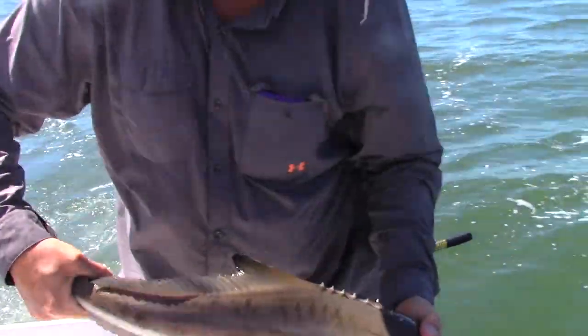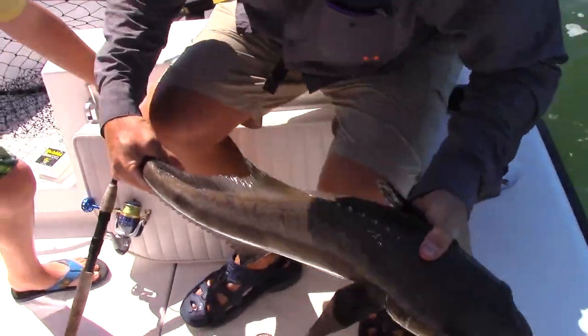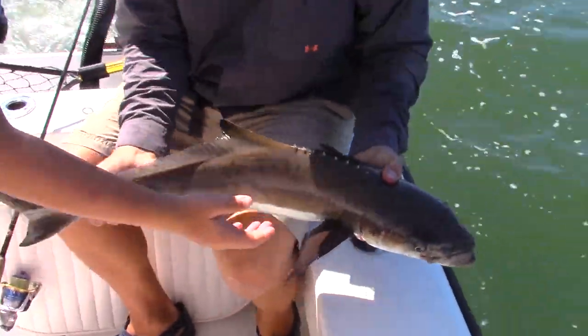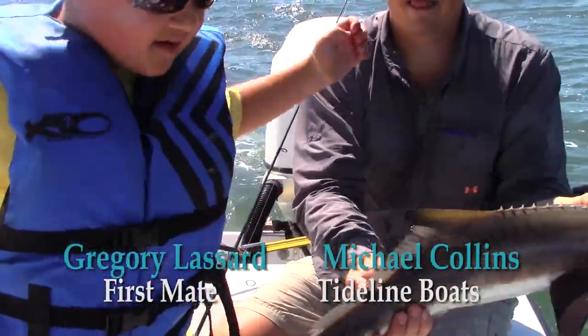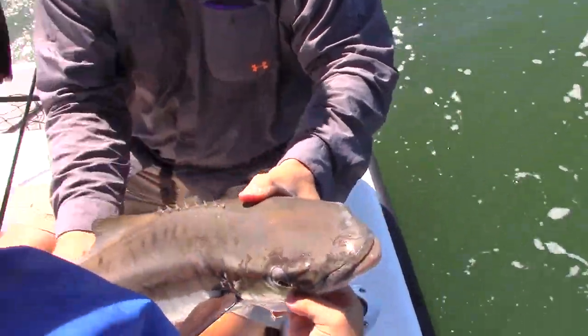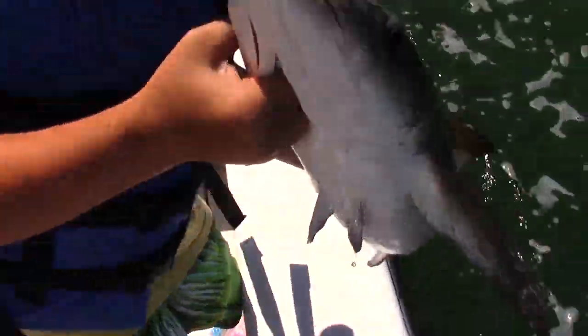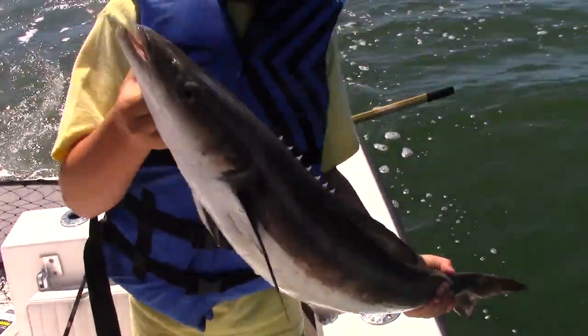First one, we got the skunk out of the boat, though. Just sit it right in that rod hole right there. Skunk's out. And we've seen some big fish, we've seen some big cobia. That's good. I'm gonna grab him on the other side. You're gonna release him there, buddy? I'm gonna turn around and show him to you first. Good job, boy. Good job. Alright, you can release him.